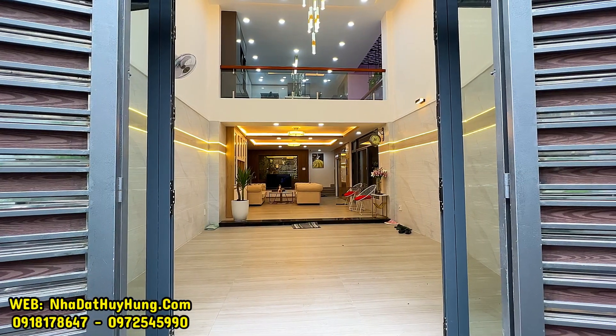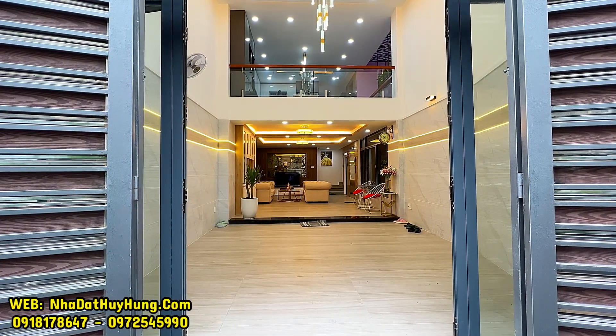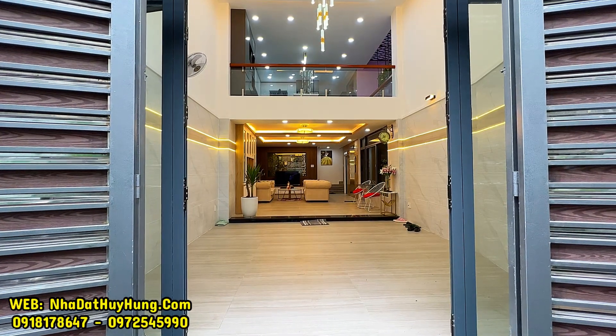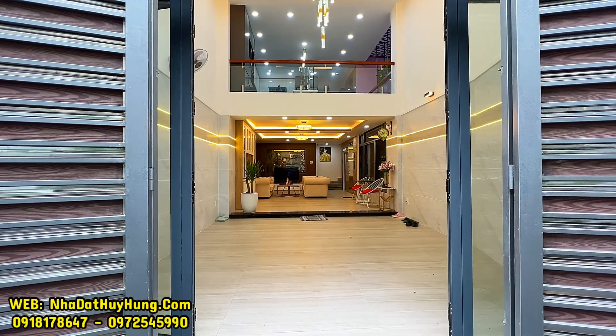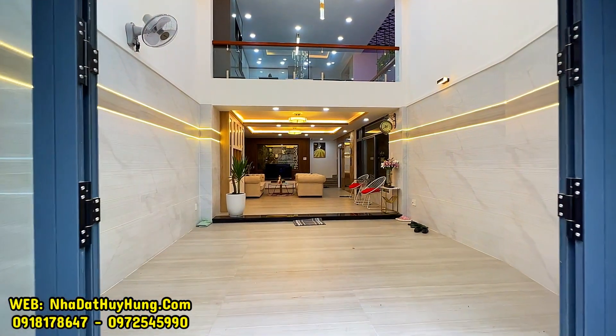Căn nhà có diện tích công nhận trên sổ lên tới 80m2. Sổ hồng riêng, pháp lý giấy tờ rõ ràng. Đặc biệt căn nhà nở hậu tới 2m30, đầu là 5m và đuôi tới 7m30. Nhà thiết kế với 2 lớp cửa: một lớp cửa cổng bên ngoài, lớp bên trong là cửa sắt và cửa nhôm kính.